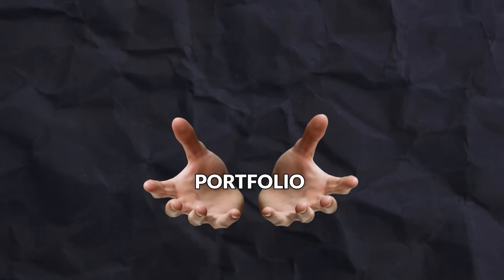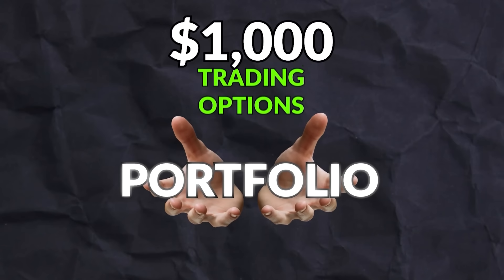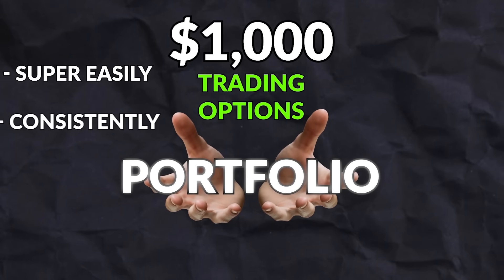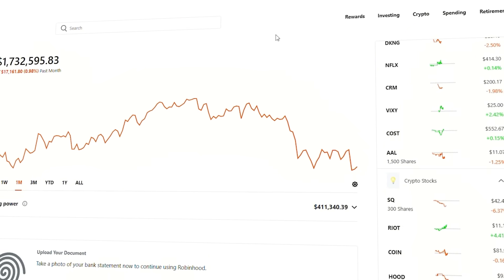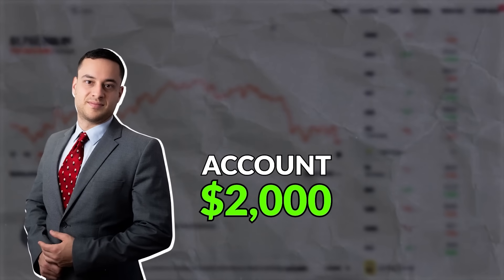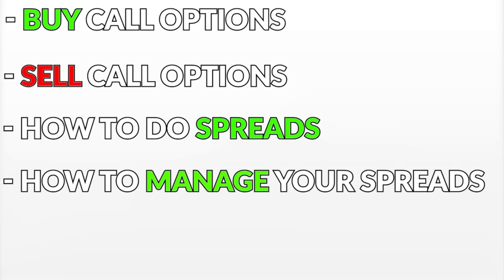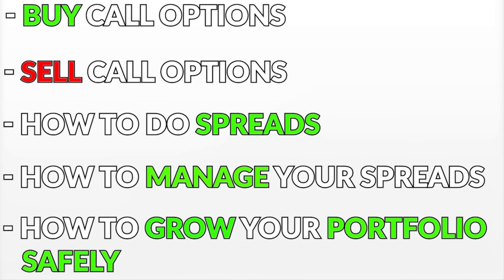Hey guys, welcome to the video where I'm going to show you how to grow a portfolio even if you just have $1,000 trading options super easily, consistently, and safely. Now obviously my account is more than $1,000. However, I just started with $2,000 myself, and in today's video you're going to learn how to buy call options, sell call options, how to do spreads, how to manage your spreads, and how to grow your portfolio safely.